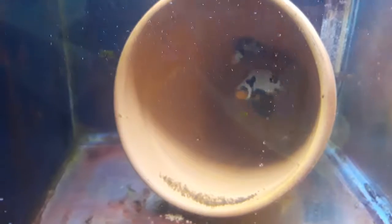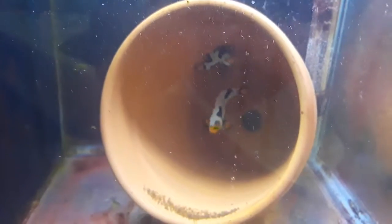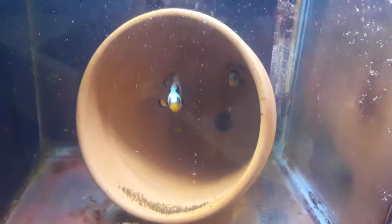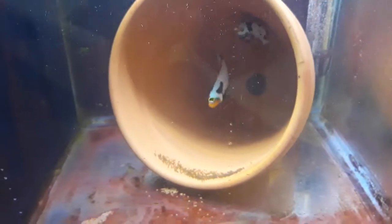These are the parents. One is a TBA Snow Castle, which is the female — the big one. And the male's parents were a Black Mask Sequest Onyx with a Valley Picasso. And the eggs right there, they spawned — it's four days.